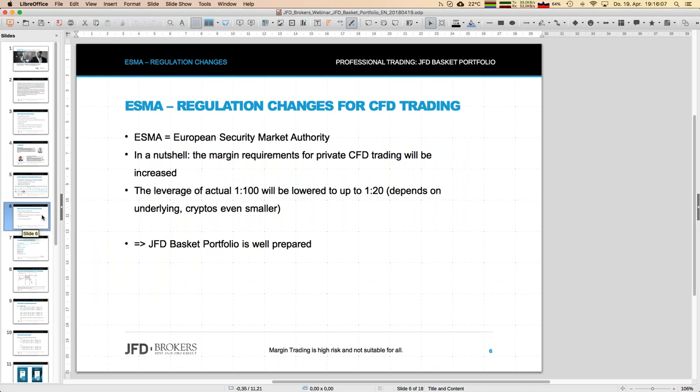Since a couple of weeks there has been news about CFD trading regulations, which is an important topic for all traders and could have an impact on the basket portfolio. It will definitely impact personal trading. Jens will explain the details.